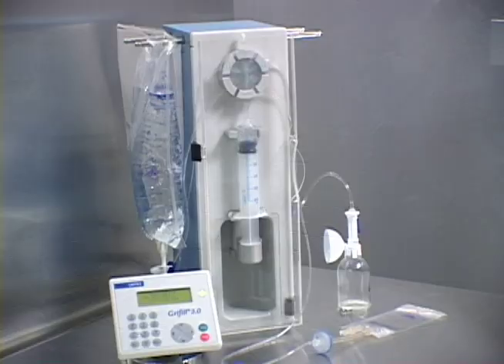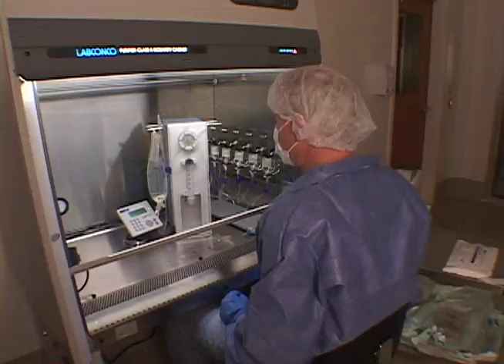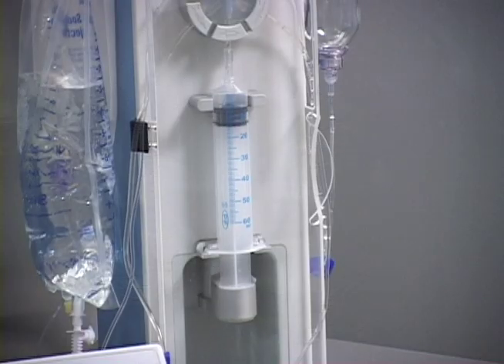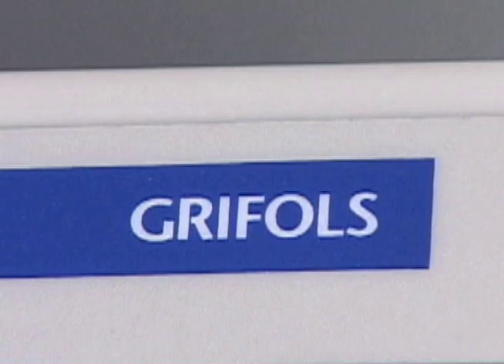When extra protection is needed, it can also be used in a laminar airflow hood, isolator, or biosafety cabinet. It can automatically reconstitute solutions and withdraw volumes from a filled final container, offering you process control, protection, and peace of mind. Designed by Griffils.